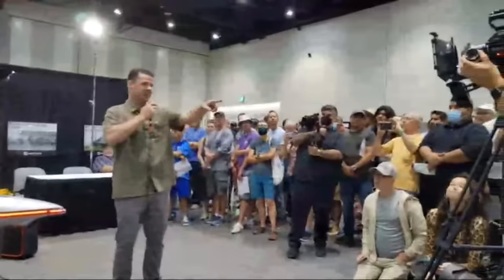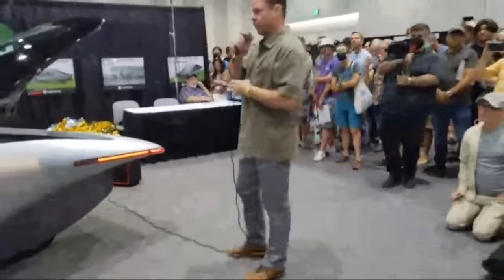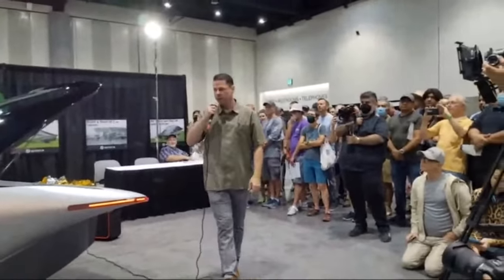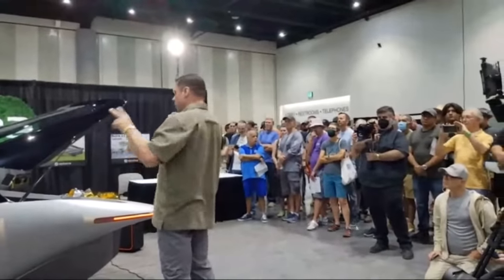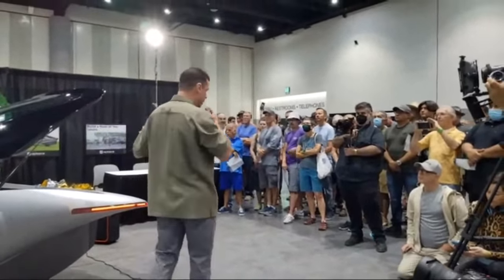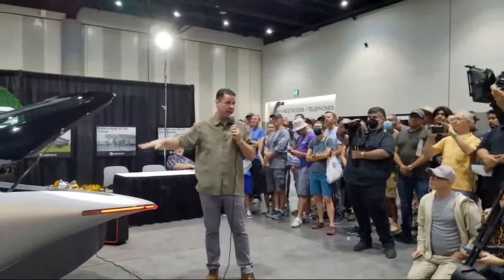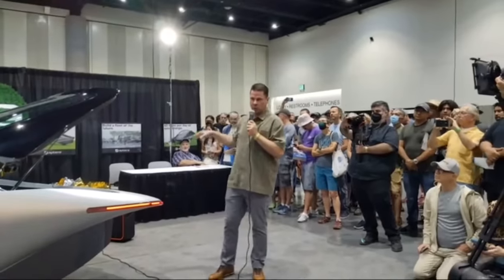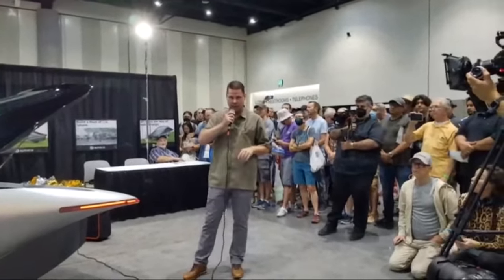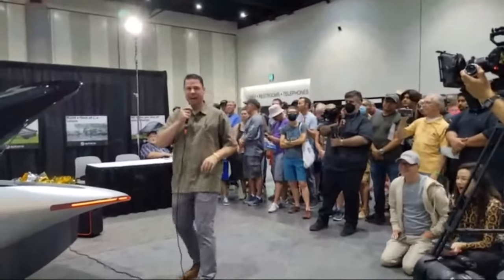He asked if there's solar on the dash — yes. The four panels of solar: two come standard — the dash and the roof come with every Aptera vehicle. You can option up to get the hood and the rear hatch. The total solar package on a warm summer day in Southern California will get you about 40 miles of free solar charging a day.